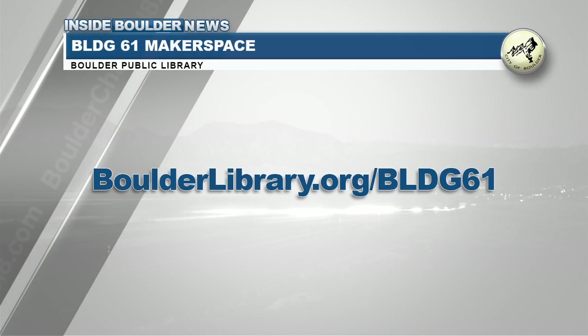Anyone with a valid Boulder Library card will be able to participate in library-sponsored programs, trainings, and events for free, thanks to a grant from the Boulder Library Foundation, which also made the Makerspace possible. For more information, visit the Building 61 webpage.